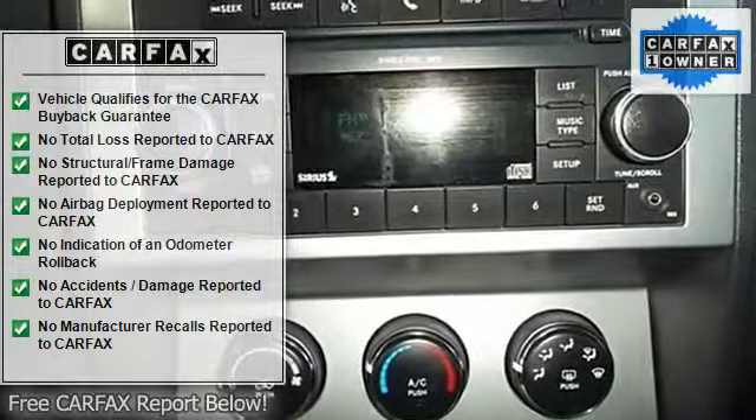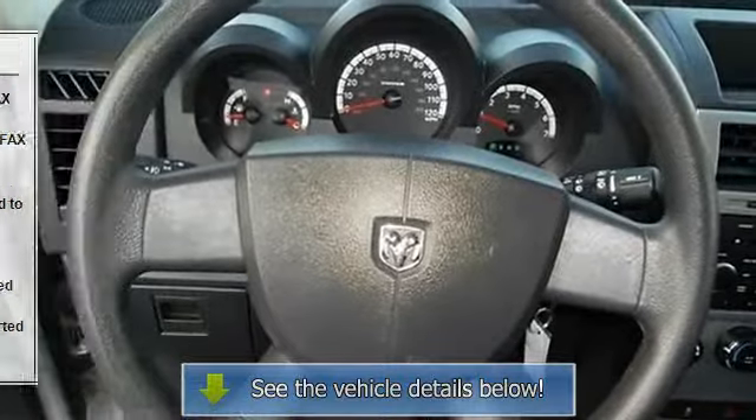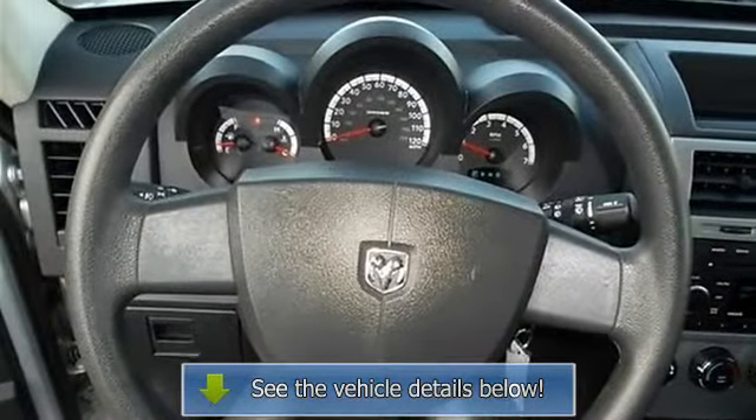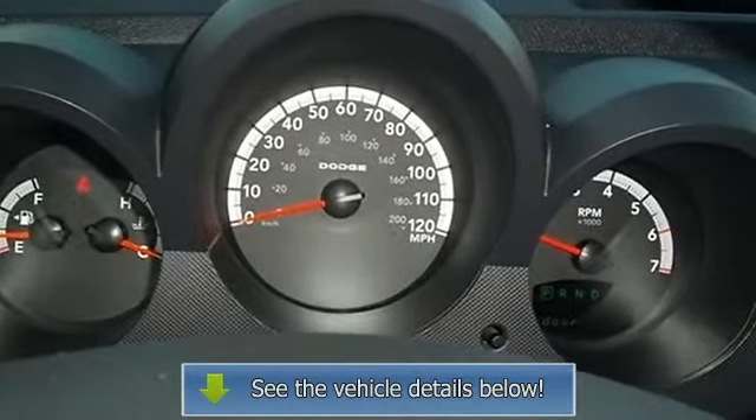Head airbags curtain first and second row, interior air filtration, intermittent hidden window wipers, passenger airbag, power heated mirrors, and power steering.